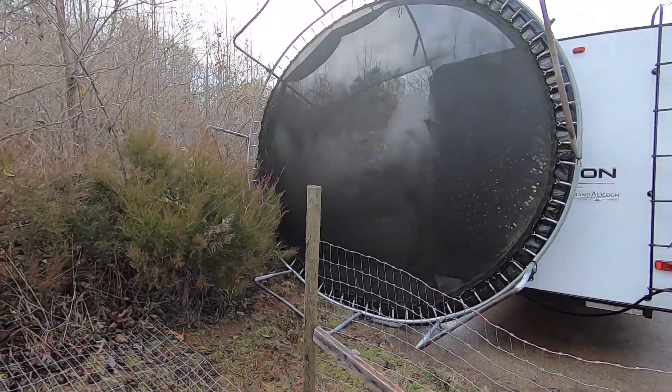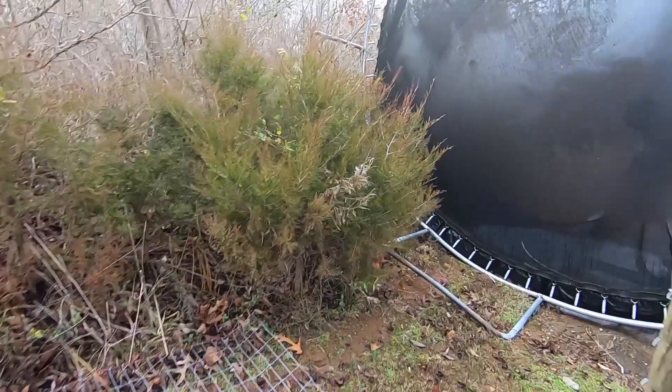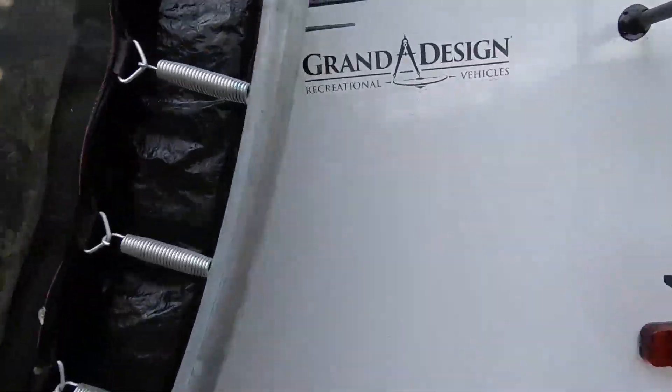That trampoline actually has a net that goes all the way around it. If you can see, it's bent up and it's so windy still, I don't know how I'm going to move this.